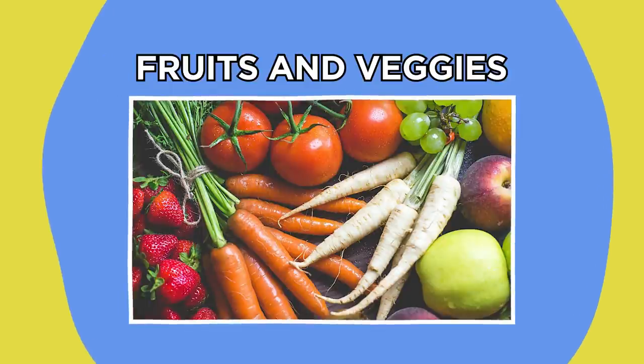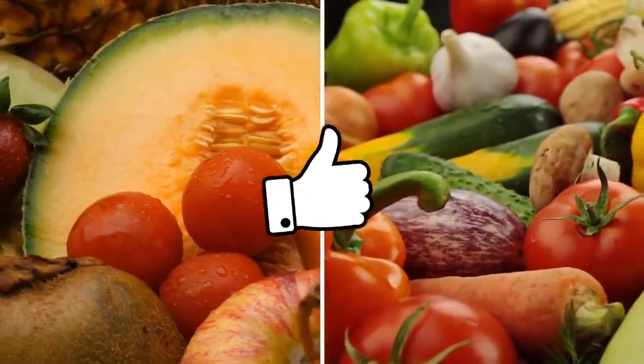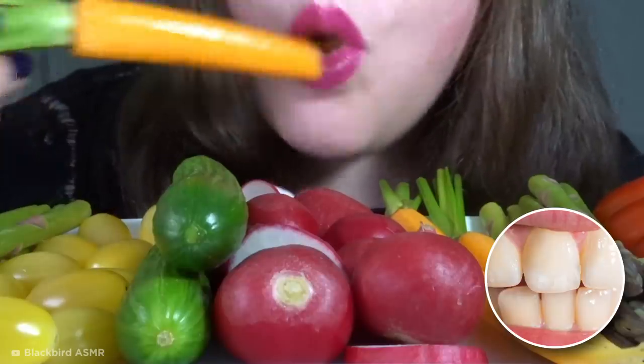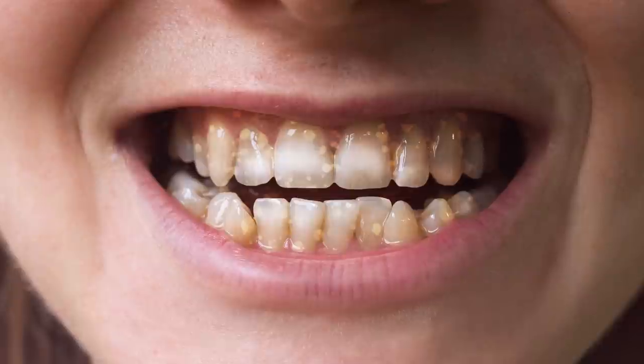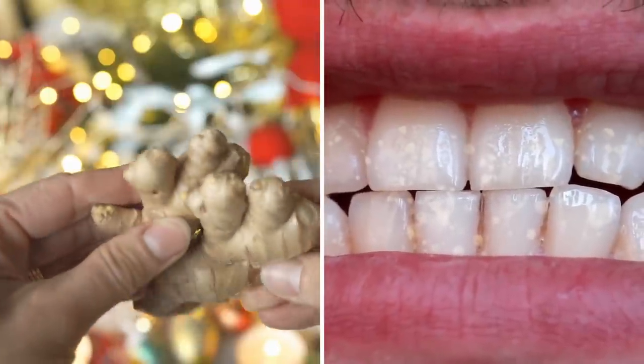We already know that a diet high in fruit and veg is good for your body, but these simple foods could also help improve your smile. It's often thought that crunchy raw veg can act as a natural abrasive to rub away plaque as you chew, while the act of chewing itself can increase saliva production which helps remove food particles stuck in your teeth while washing away any harmful acids. One of the stranger vegetables touted for its teeth whitening properties is raw ginger, which is probably not something many people would choose to put in their mouths.